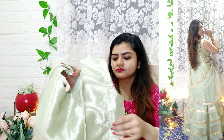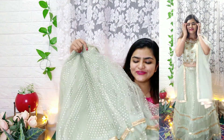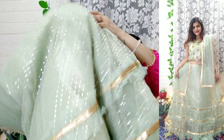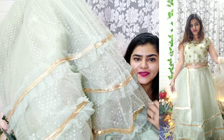With this lehenga you also get latkans and a matching mask. The lehenga itself looks so pretty with the same choli work. It has double frills — upper frills, inner frills, lining, and can-can — so you will get a lot of volume and body. You will also get sleeves with this one.